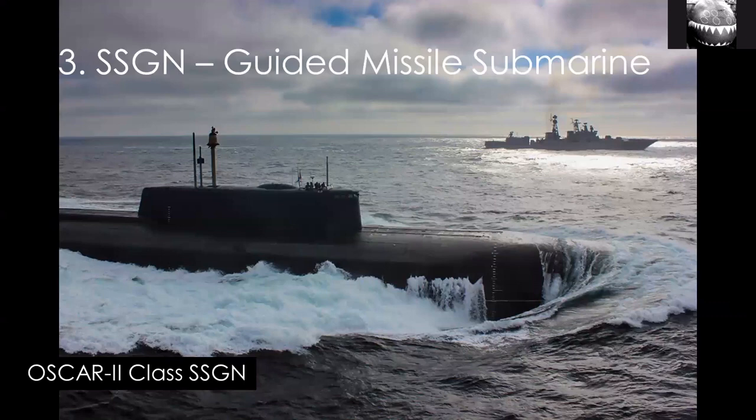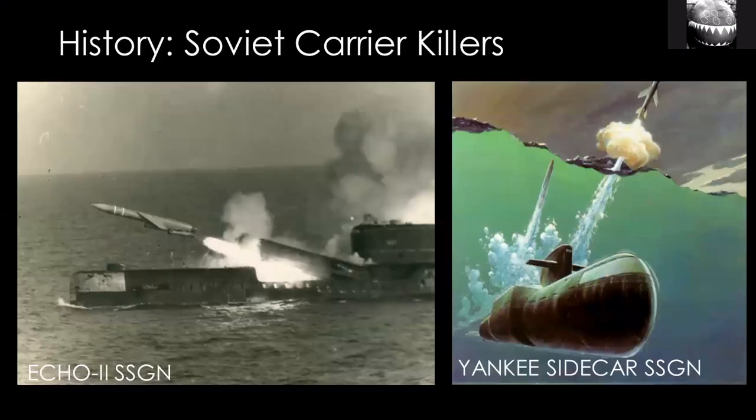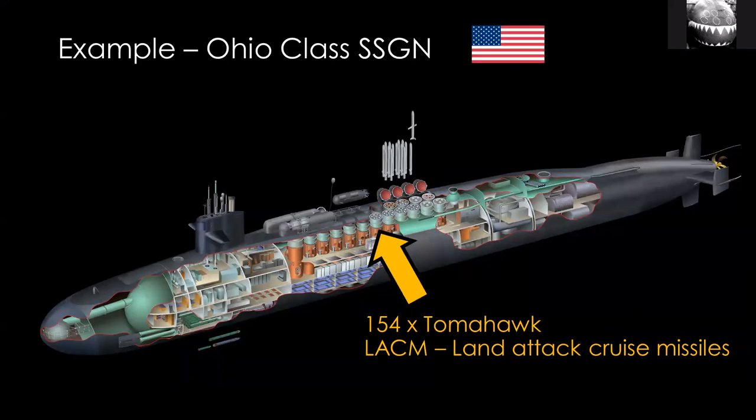Another type you hear about is the SSGN. This is a little more complicated because G stands for guided missile — in practice that means cruise missiles — but it's not any submarine that carries cruise missiles. Rather, it refers to submarines whose role is defined by the cruise missiles. Mostly during the Cold War, Russia built submarines designed specifically to attack carrier battle groups with very large cruise missiles. These were the SSGNs. Nowadays there's been a shift toward land-attack cruise missiles. The ultimate SSGN today is the Ohio class — four were converted from SSBNs to SSGNs, with the ballistic missiles replaced by Tomahawk, and they can carry many more Tomahawk cruise missiles.